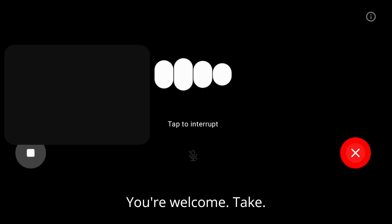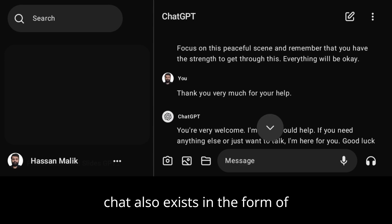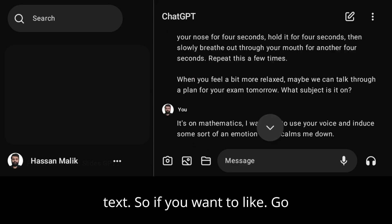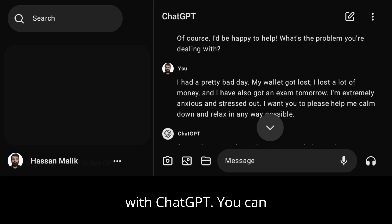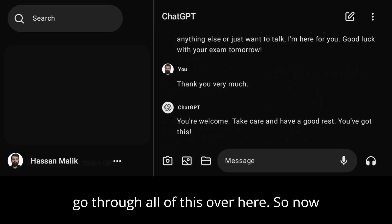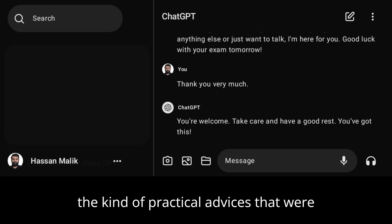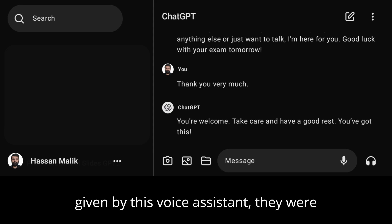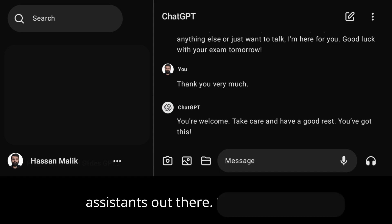All of this voice chat also exists in the form of text, so if you want to go back through the conversation you had with ChatGPT, you can review it all right here. As you can see, the kind of pauses and the kind of practical advice given by this voice assistant were no match for the existing voice assistants out there.